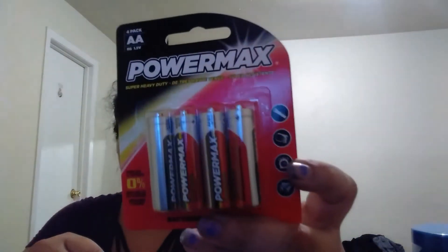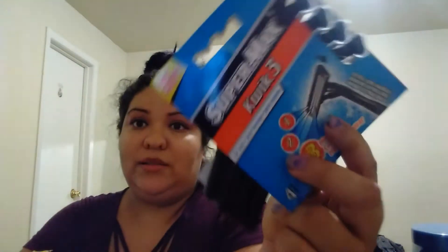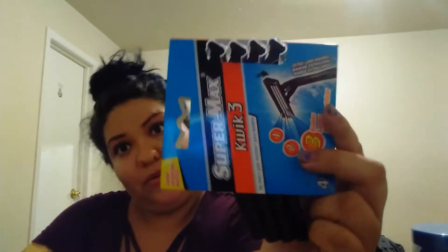I got some double-A batteries for the remote, and razors to shave.